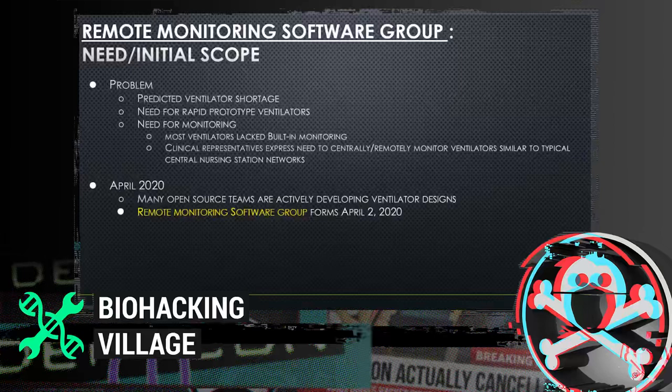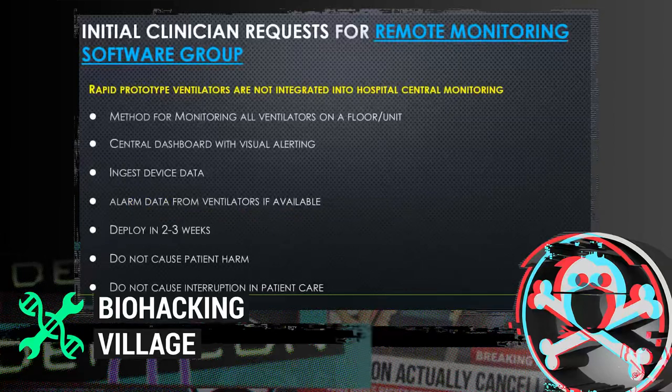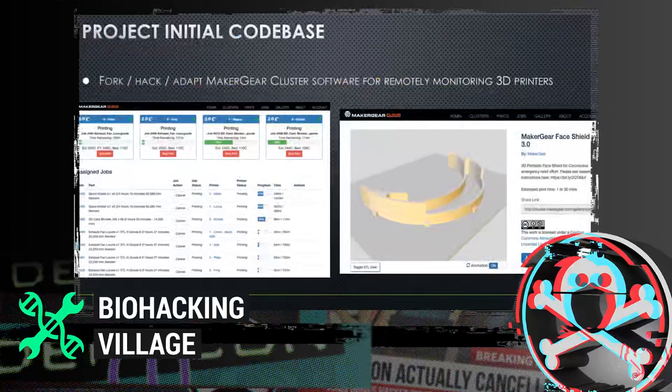The clinical request required a method for monitoring all ventilators on a given floor or unit. You needed a central dashboard with visual indicators that were easily interpretable, and the ability to ingest device data — not just patient data, but also device status, alarm states, and alarm data from ventilators. And this all had to be done in a wicked condensed timeline of two to three weeks, without causing patient harm or interruption in care.